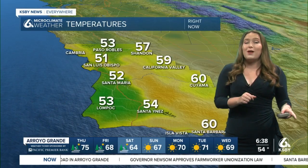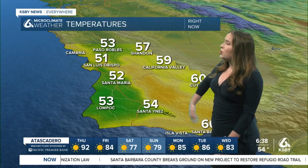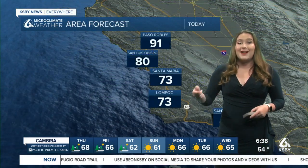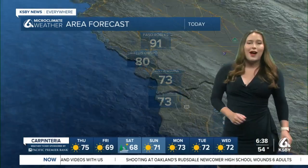Now, checking out those temperatures — you might want that extra layer as you head out the door this morning, but you won't need it for long. 51 degrees right now in San Luis Obispo, 52 in Santa Maria, 59 in California Valley, 60 degrees in Santa Barbara and the Cuyama Valley. Now warming up quickly: 91 in Paso Robles, 80 in both San Luis Obispo and Santa Barbara today, 73 in Santa Maria and Lompoc for your afternoon highs.